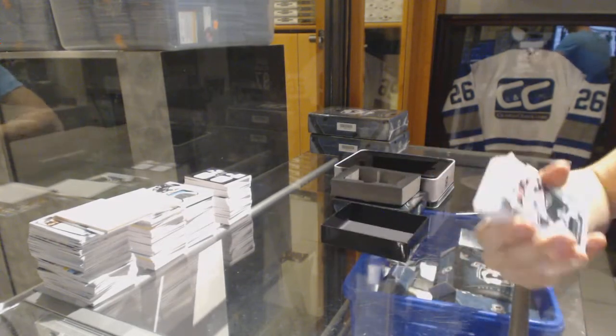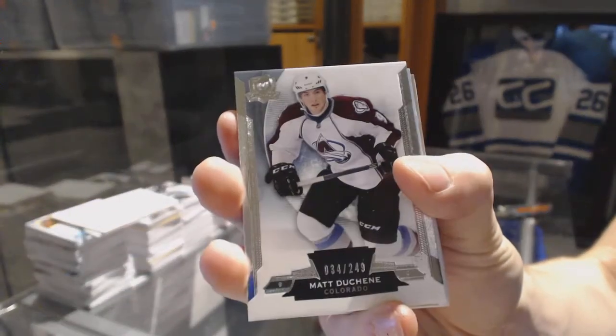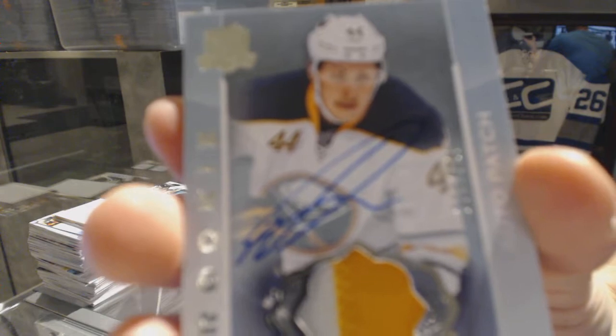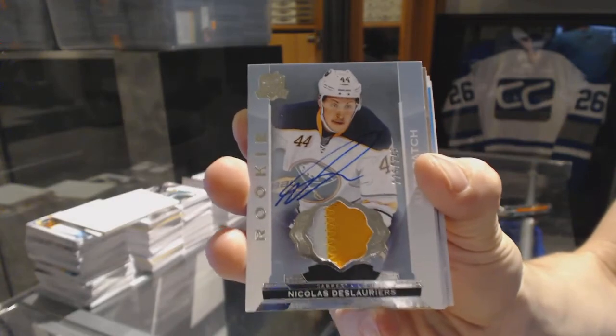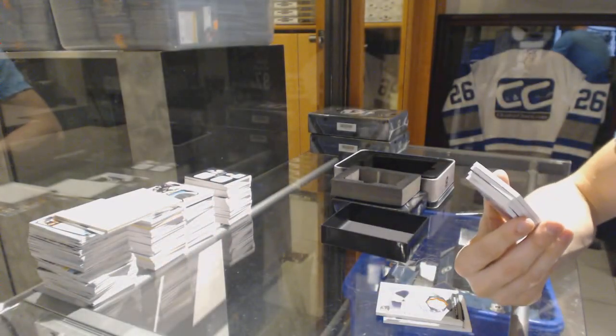One more. Base card, number 249 for the Colorado Avalanche, Matt Duchesne. We've got a two-color rookie patch auto, number 249 for the Buffalo Sabres, Nicolas Deslauriers. Oh geez, filthy — we're doing well in the patches tonight.